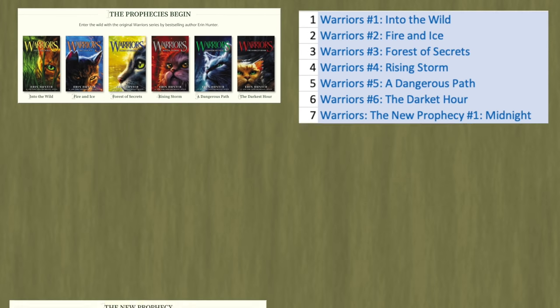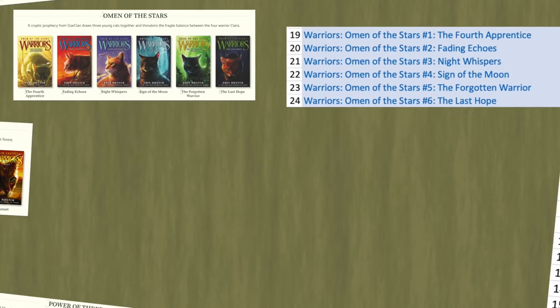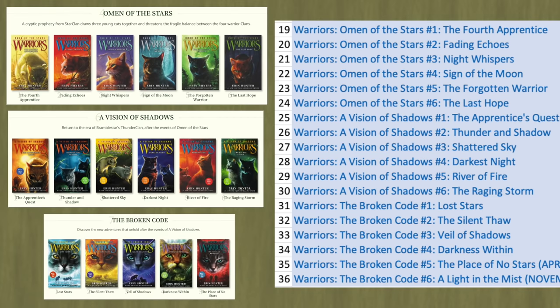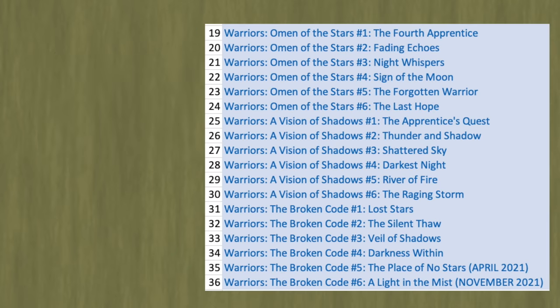Story Arc 1: The Prophecies Begin. Story Arc 2: The New Prophecy. Story Arc 3: Power of Three. Story Arc 4: Omen of the Stars. Story Arc 6: A Vision of Shadows. And finally, Story Arc 7: The Broken Code. Story Arc 5 is skipped here because they are prequels and are not relevant to the current books.